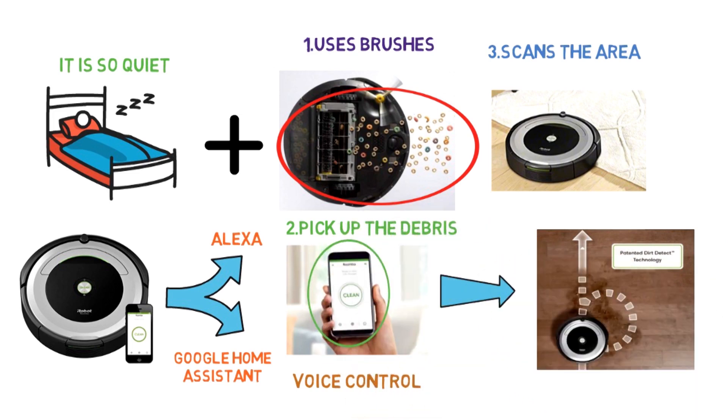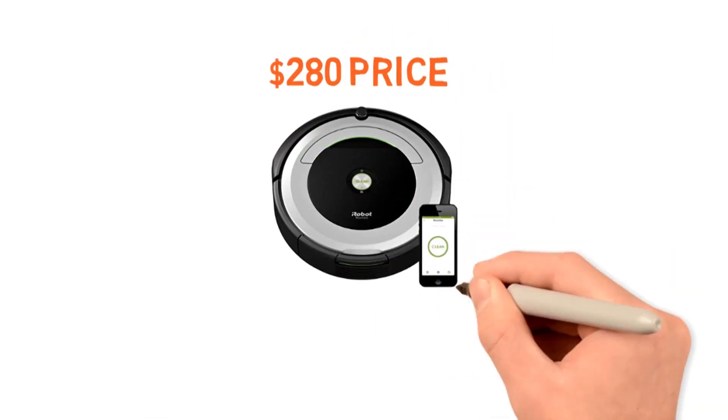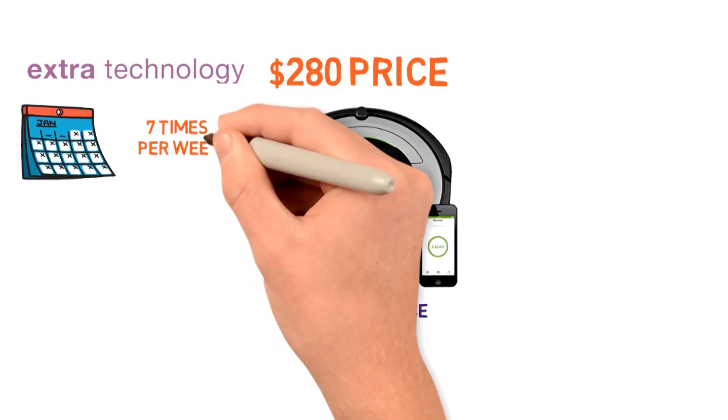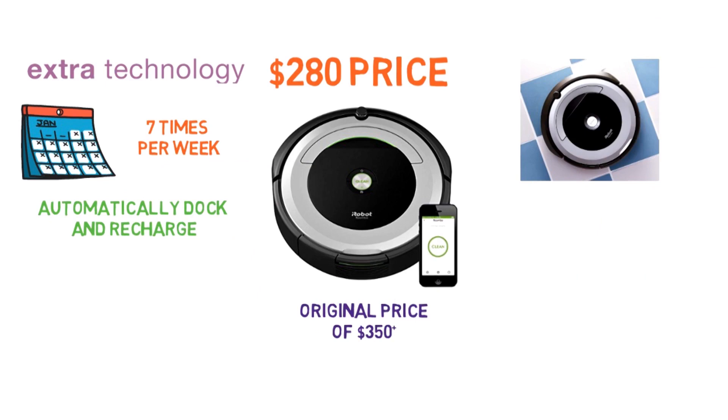Plus, you can use the app to schedule a cleaning or adjust the robot's settings no matter where you are. The $280 price isn't quite as hefty as the 650's original price of $350, and the extra technology — which allows you to schedule cleanings up to seven times per week and automatically dock and recharge — makes this totally worth the mid-range price point.